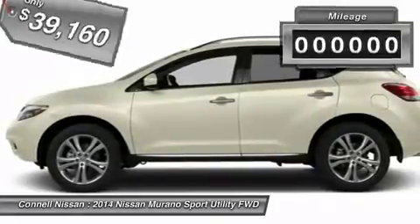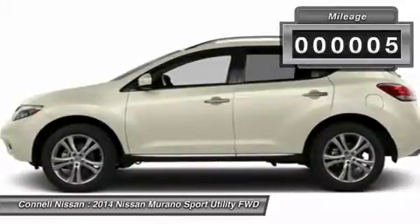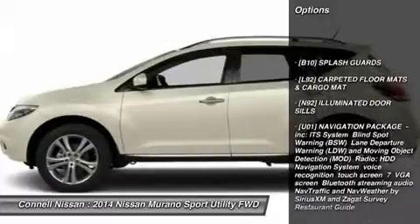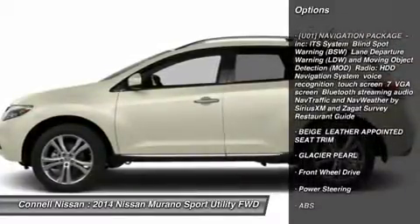This Nissan includes beige leather-appointed seat trim, U01 navigation package, B10 splash guards, L92 carpeted floor mats, and glacier pearl exterior.